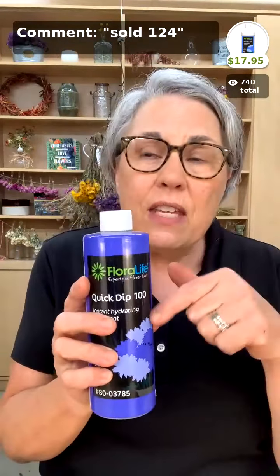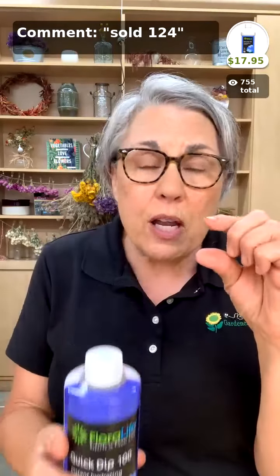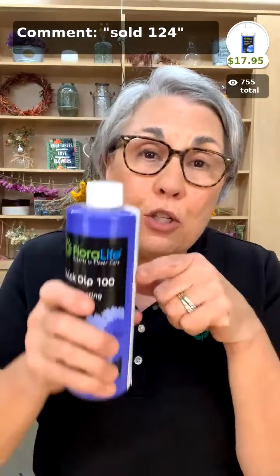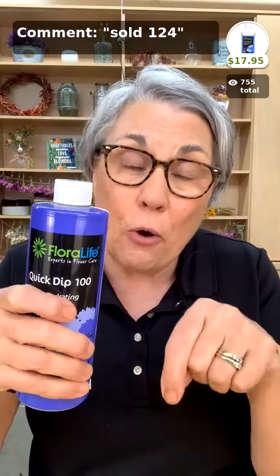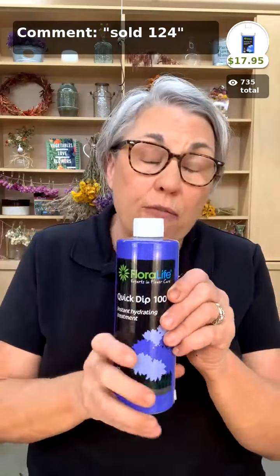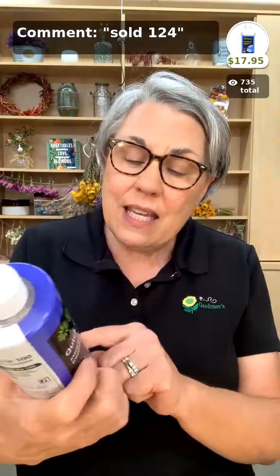Next up is our Quick Dip — like CVBN, this is not flower food, this is a hydrator. This is for when you have wilty stuff that just didn't hydrate, whether that's basil, hydrangea, or anything. You put a very shallow container of the ready-mixed product — you're not mixing water with it — recut the stems and dip it in for 15 seconds as directed on the side. It stimulates and opens up the veins for water to get up the stems. You can also put two tablespoons of this in your harvest bucket along with the CVBN tablet — CVBN kills bacteria, this helps prevent wilting. Quick Dip is 16 ounce for $17.95.